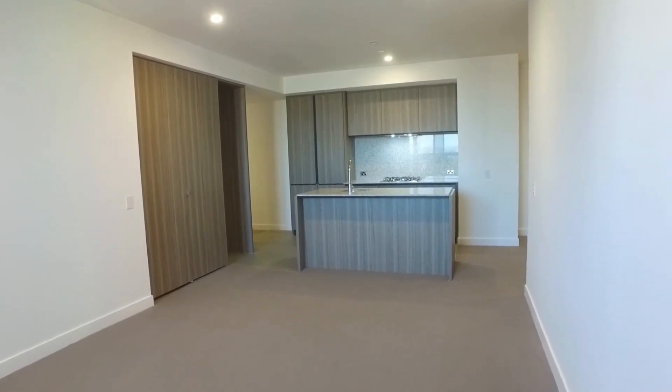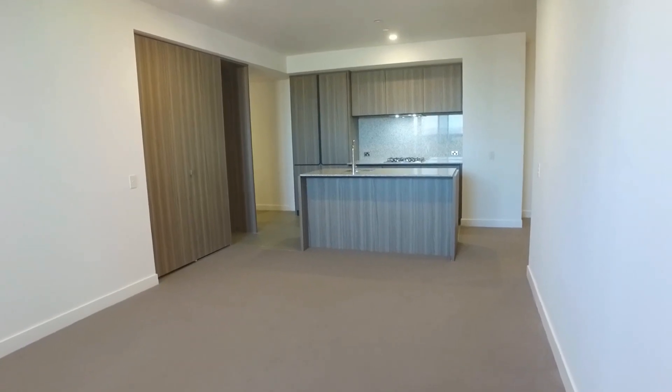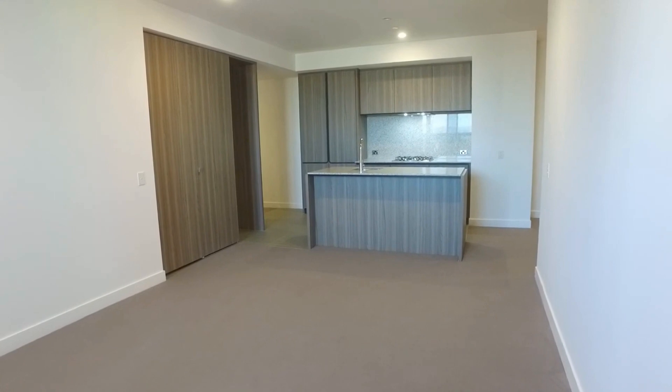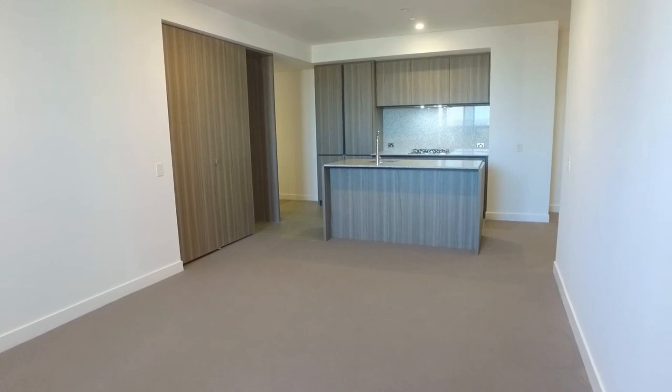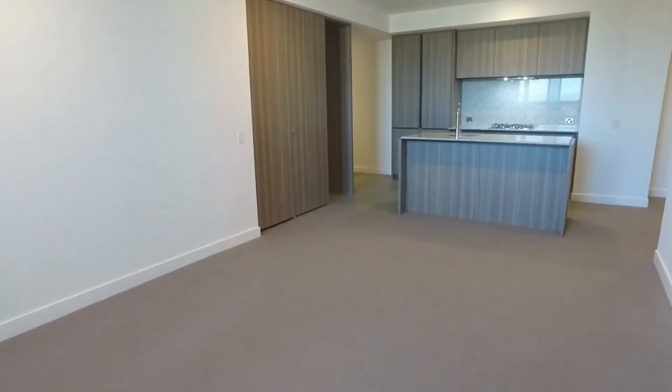Hello, my name is Jake. I'm from Melbourne Real Estate. Today I'm at apartment 1615 at 160 Victoria Street in Carlton to present to you this one bedroom, one study, two bathroom apartment for rent.